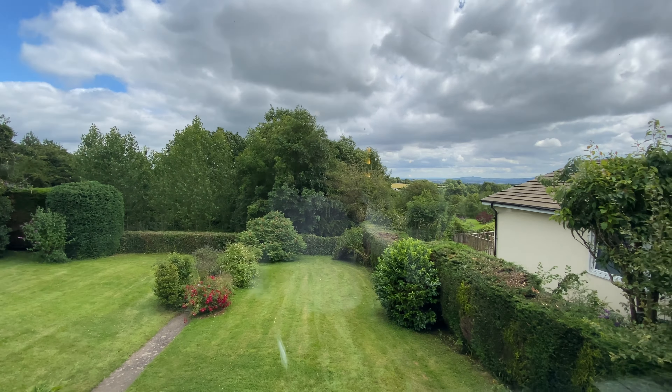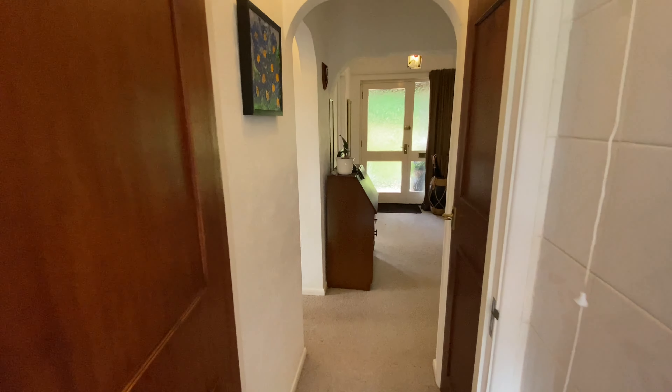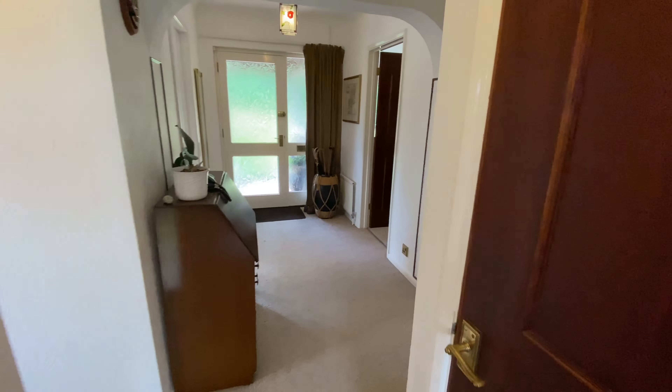A nice feature of this kitchen is the doors out onto the balcony. Back in the kitchen, it's also worth noting a great selling point of this property — the views. We've got a view of the rear garden, and zooming in you can see a very nice view over to May Hill in the distance.